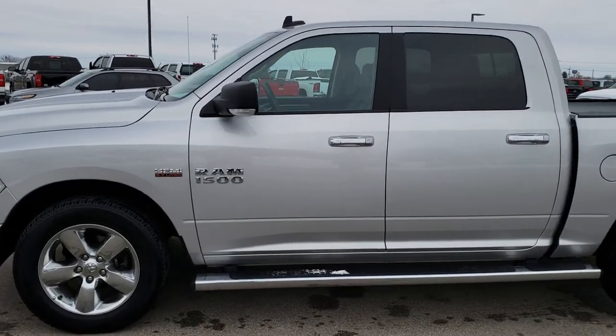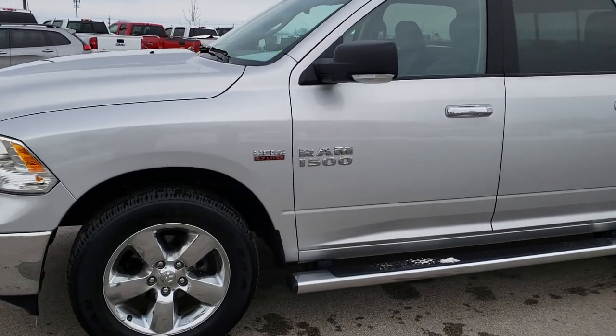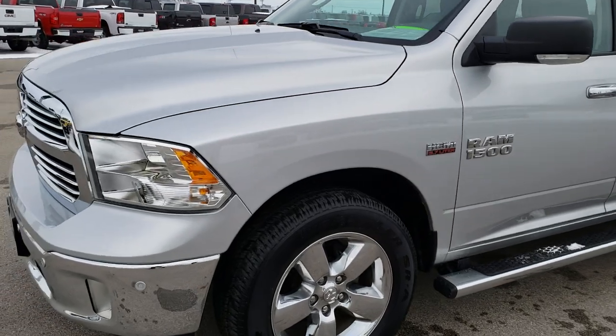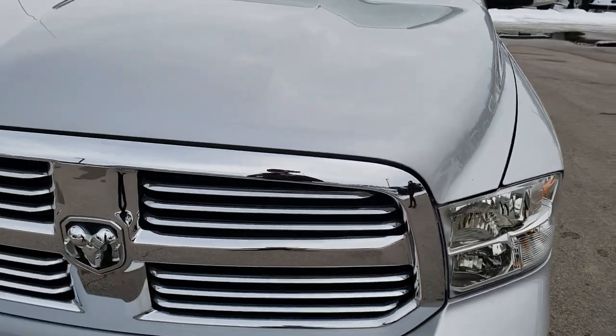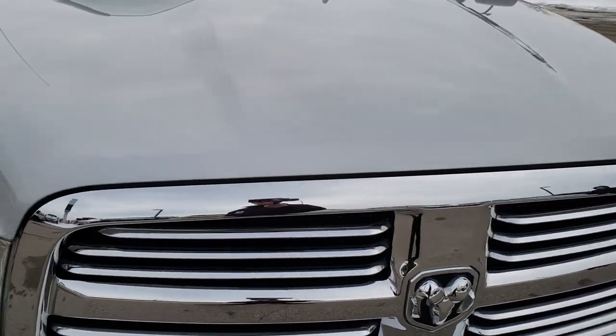This is stock number 9962. We are here at Summit Automotive in Fond du Lac, Wisconsin, your new and used Ram headquarters. Today we are checking out this super clean 2017 Ram 1500 Crew Cab Short Box.